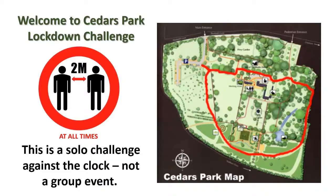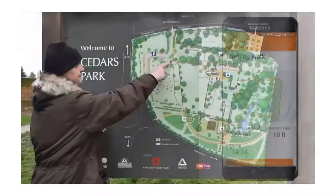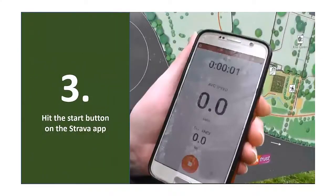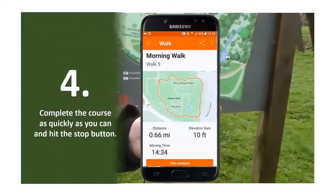So how do you take part in the Cedars Park Lockdown Challenge? Well, it's easy. One: go to Strava.com and download their free app. Two: go to the map next to the car park. Three: hit the start button on the app. And four: complete the circuit as quickly as you can, and when you arrive back at the map, hit the stop button.